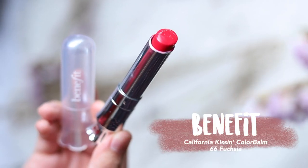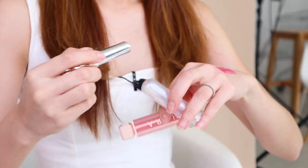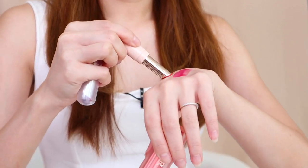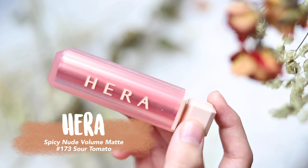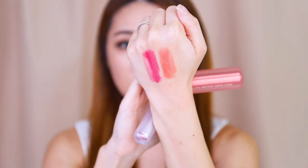Now for the lipstick step. For cool tone I have the Benefit Kissing Color Balm in shade 66 Fix Fuchsia, and for warm tone I'm using the Hera Spicy Nude Volume Matte in shade 173 Sour Tomato. Putting them side by side on my hand, the difference is quite obvious. And there we have it — warm tone and cool tone.